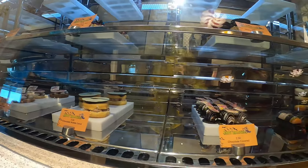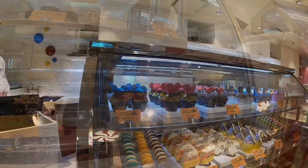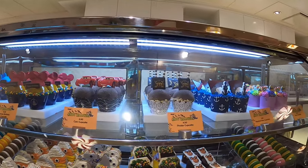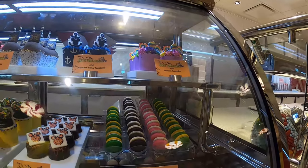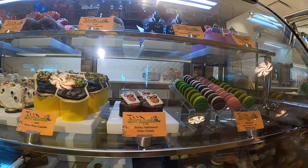Those chocolate-covered strawberries — my wife would love to get those. We used to get them in Palo, but you can't get them there now. This is really the only place you can get them consistently. Here we are walking a little further around, and you can see various cupcakes and other treats.